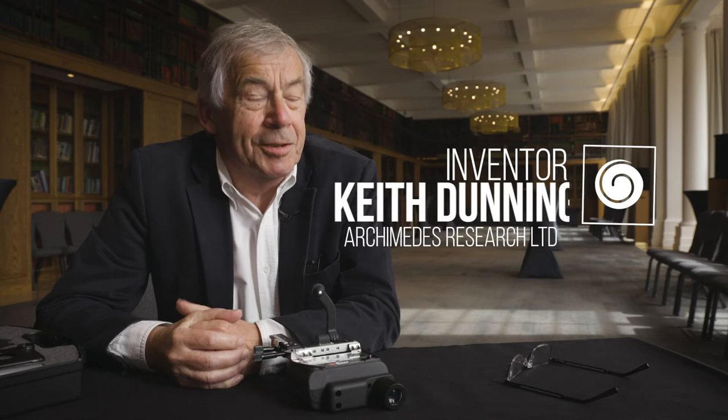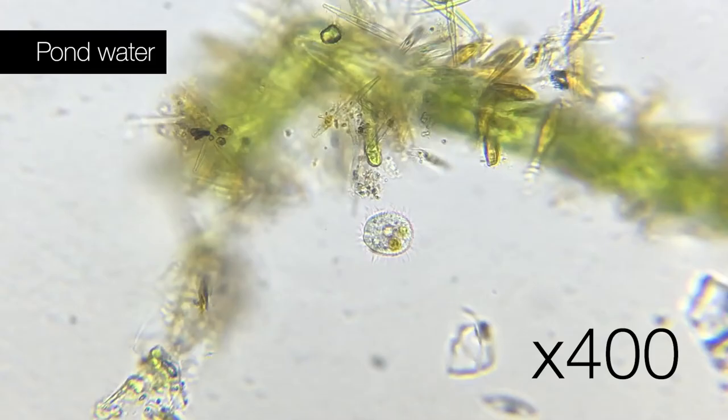The microscope as we know it has been around for several hundred years, and the EM-1 is really the first time there's been a major rethink into the way it's designed and used. This is a revolutionary product.